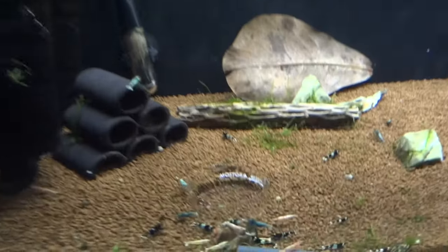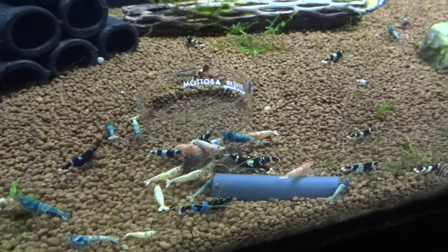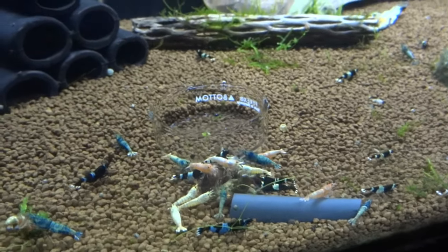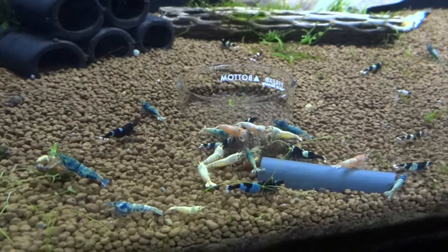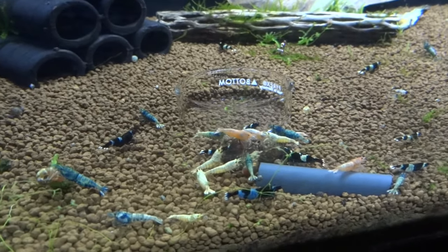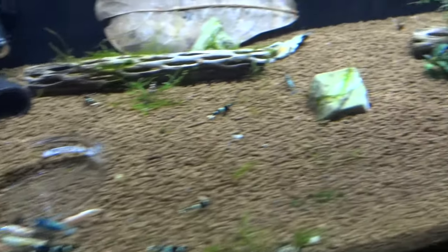Down below are the other Taiwan Bees that came from two or three different sources. Same situation down here — see babies every so often, see berried females quite a bit, but just never have a survival rate on any of the babies. We'll continue to work with them and see what we can do.